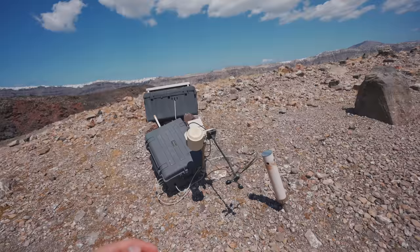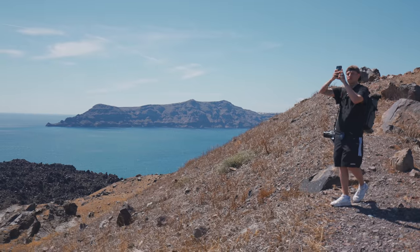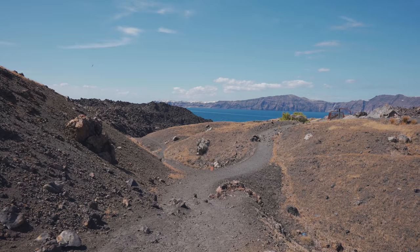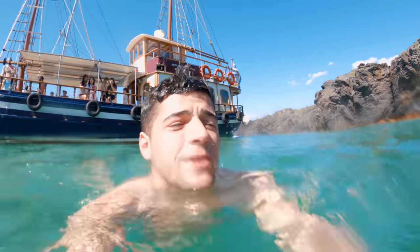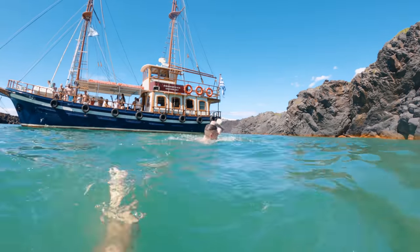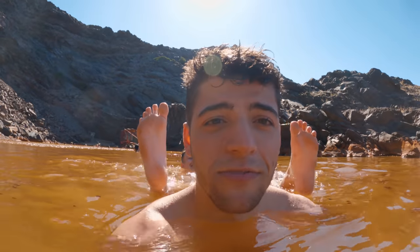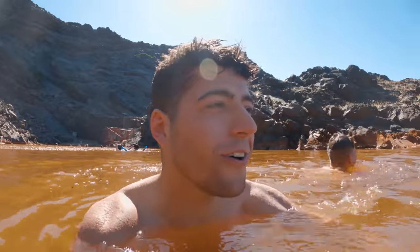This is so sick — we are actually on a volcano right now. This is all the equipment I believe they use to track the volcano, just so we don't die or something. The water is so orange. The hot springs aren't actually that hot — I'd say it's more lukewarm. It's really murky.